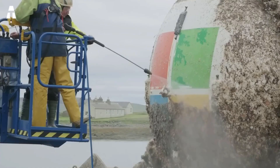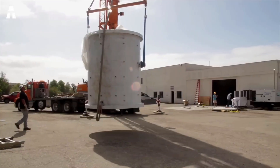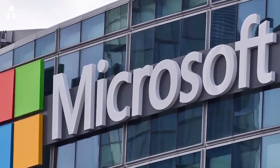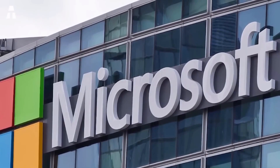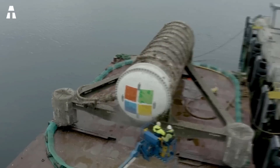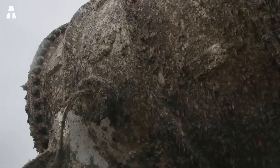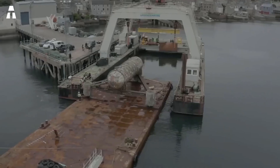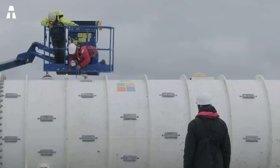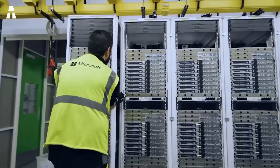After two years under the ocean, Microsoft's servers were brought to the surface. This allowed experts to examine the condition of the data center. At first glance, the servers were covered in algae, but the water tightness of the cylinder allowed the data center to operate without major incident. According to the firm, the test brought more than satisfactory results. Statistics revealed that the underwater data center had only 12% of the failures found in land-based data centers. Microsoft also claims that the servers will be able to run for five years without maintenance, with a total installation lifespan of 20 years or more.